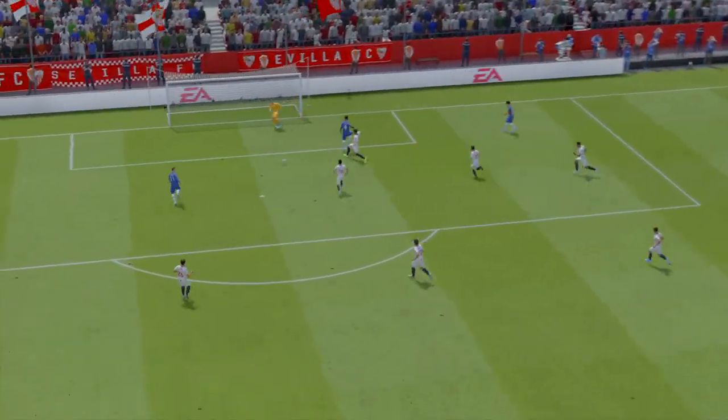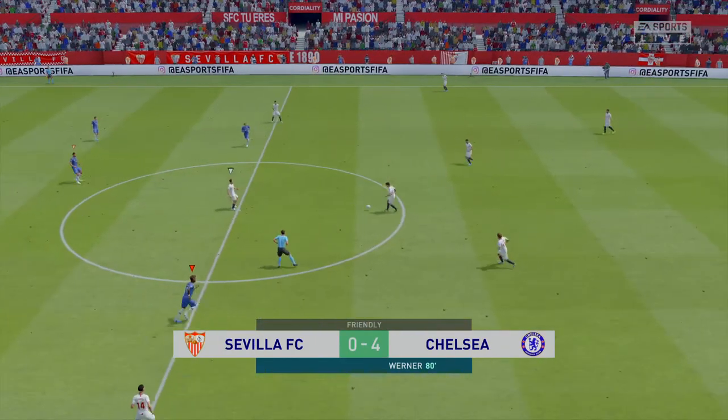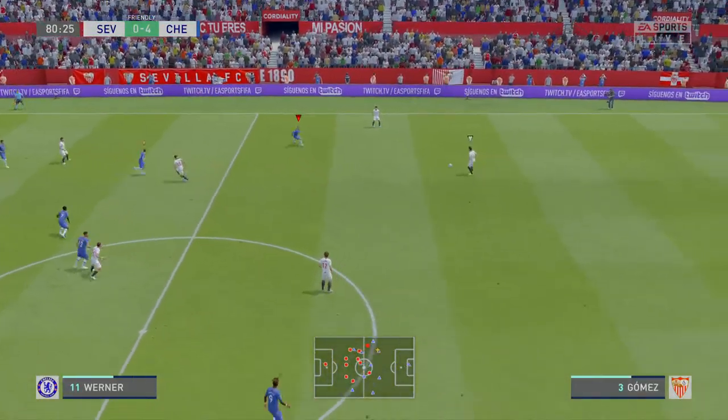No wonder he's wheeling away in superb celebration. To get a hat-trick is a fantastic experience and he's just done that. Having scored two, he was just so full of confidence and he never looked like missing that chance.